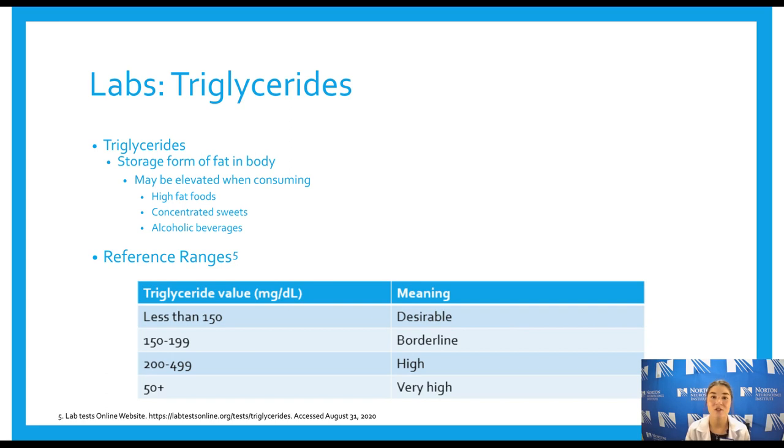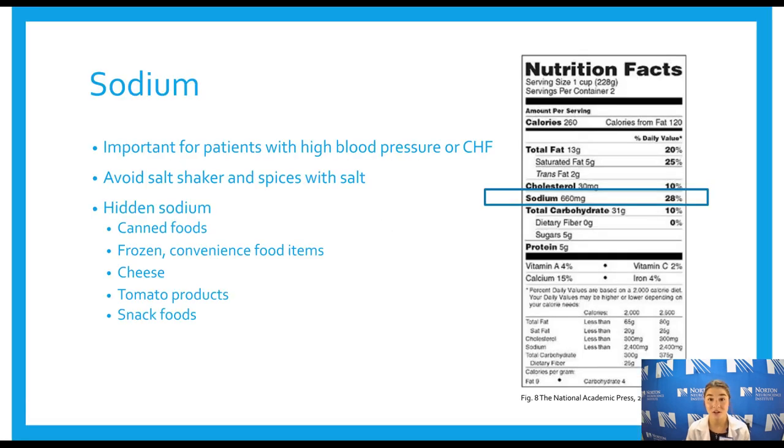Triglycerides are a storage form of fat in the body. They tend to be elevated when you're consuming high fat foods, concentrated sweets, or alcoholic beverages. All macronutrients — carbs, proteins, and fats — break down into glucose at some point in the body, and whenever we have an excess of glucose it's stored as triglycerides. By eliminating high-calorie foods and beverages, you can significantly lower your triglycerides. Reference ranges are available to check when you get your cholesterol tested.